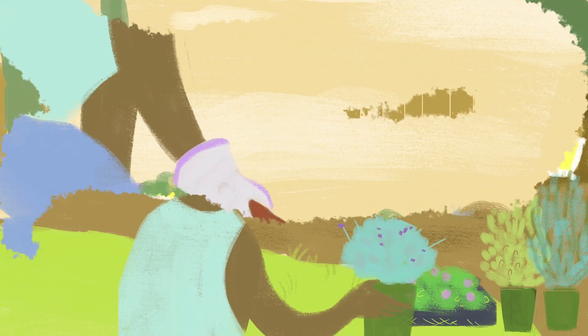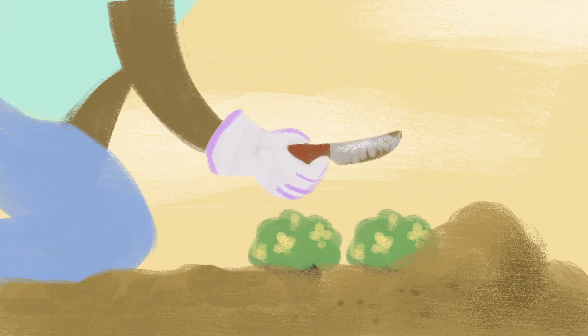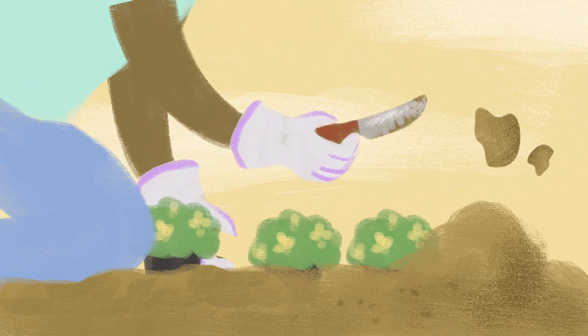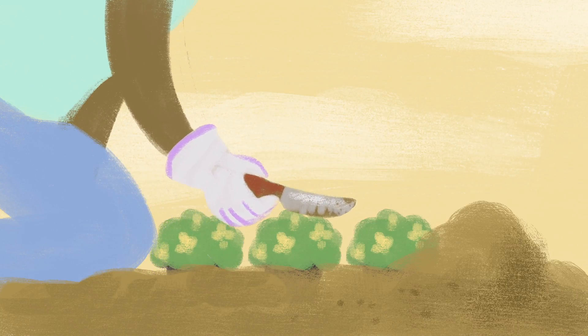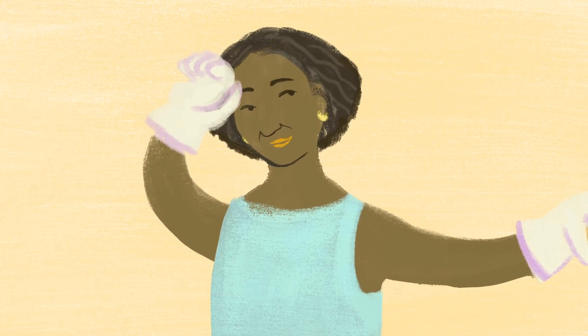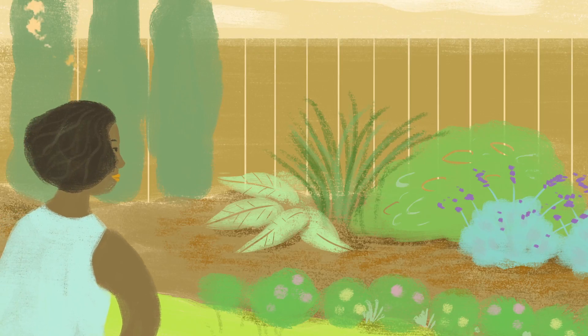If you tell someone you grow flowers, that may be helpful, but it's not very informative. However, by telling someone that you grow daffodils and roses, you give them a much clearer picture of what your garden looks like. Similarly, your doctor will test for and describe the specific type of breast cancer you have, so you can have a clear picture of what your treatment options are.